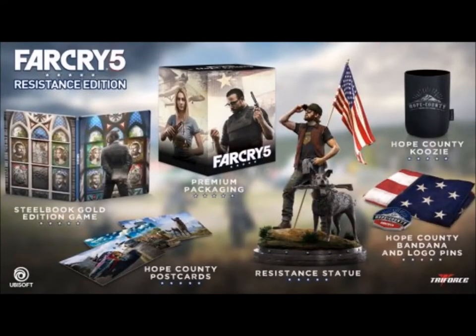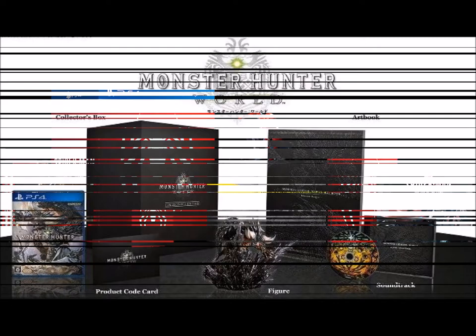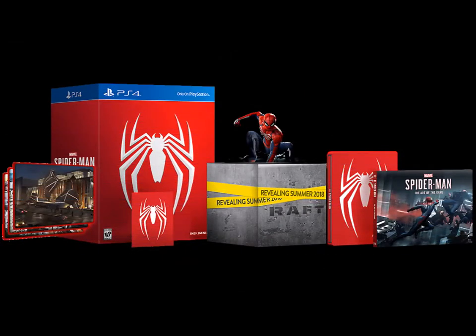Hey guys, Smelly Troll here from Barefoot Games and Comics. Nothing makes us happier as gamers when we're able to get a collector's edition for our favorite game. So today we're going to have a look at some of the darn right cool, funky and very weird collector's editions that have come out for some of our favorite games. Check it out.